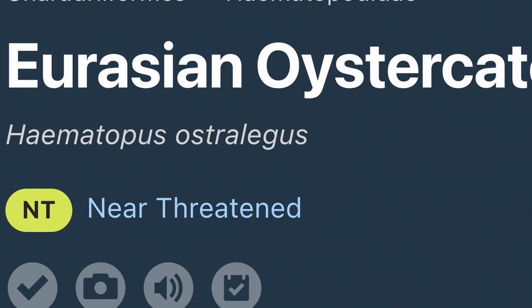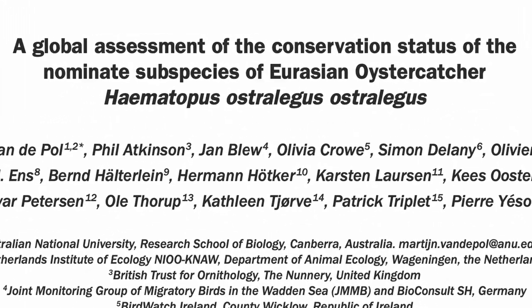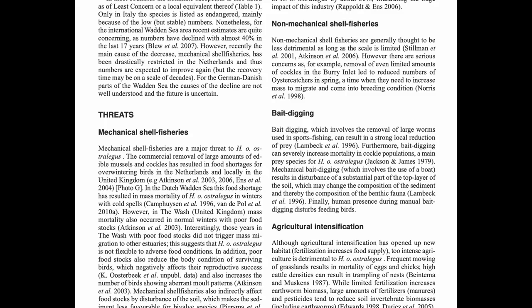I noticed that on eBird the Eurasian oystercatcher is listed as near-threatened. To figure out why, I looked at a paper titled 'A Global Assessment of the Conservation Status of the Nominate Species of Eurasian Oystercatcher, Haematopus ostralegus ostralegus.' This paper tells us a few reasons why the Eurasian oystercatcher might be near-threatened. The first threat is mechanical shellfish fisheries, which use mechanical means to systematically remove shellfish from areas where the oystercatcher feeds. If too many shellfish are removed, the oystercatcher can't feed as well. Another cause is bait digging — the removal of large worms used in sport fishing.